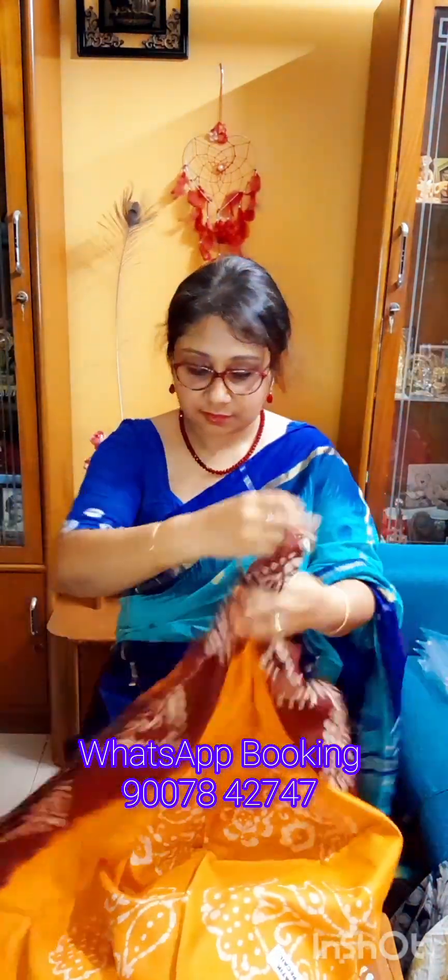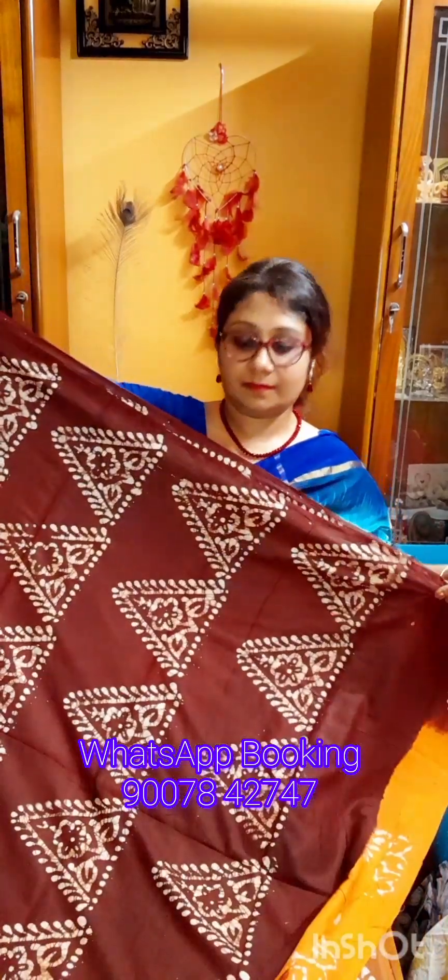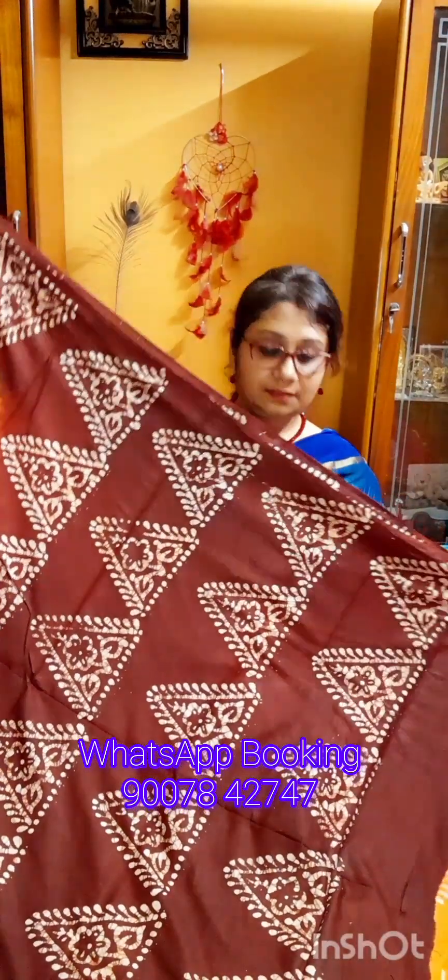Next color is orangish yellow with dark brown color combination — it is beautiful. This is the pallu section of the sharee. You will get triangular motif hand batik work throughout the pallu.